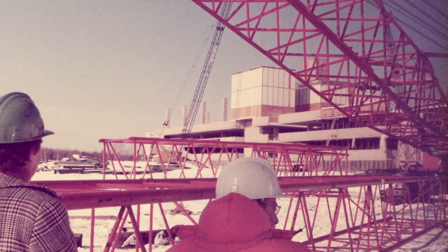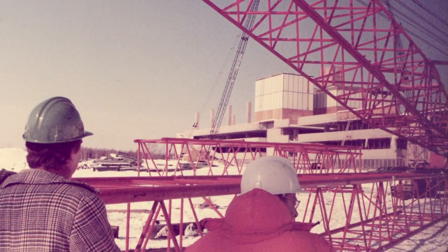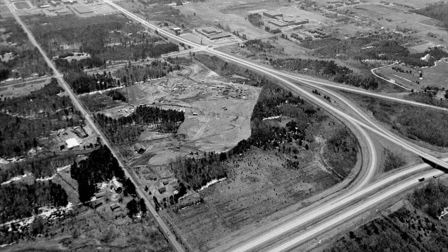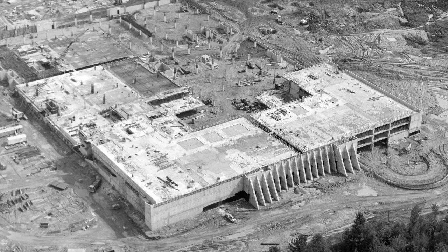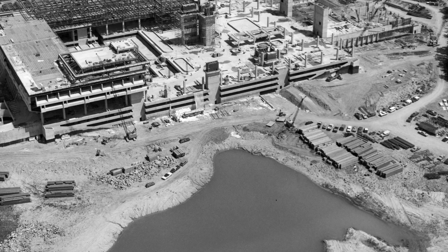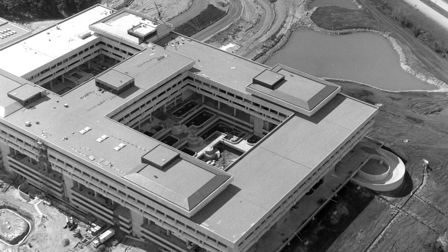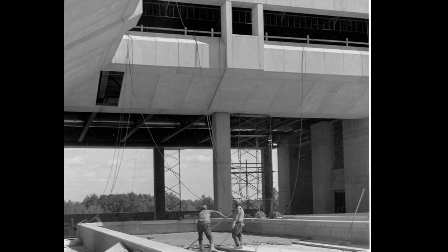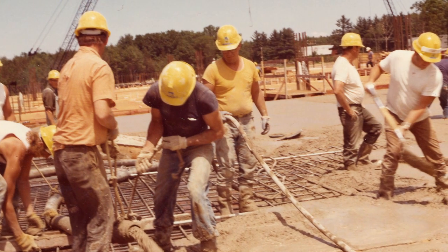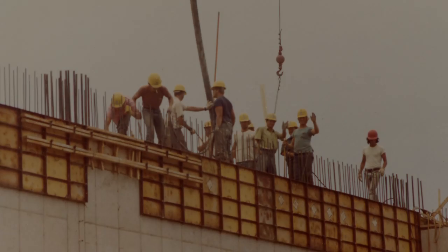The construction of Sentry World Headquarters required an immense amount of resources. By the time of its completion, it contained 7,000 tons of steel, 174,000 tons of concrete, 11 and a half acres of carpeting, and cost a staggering $68 million. Over the 39 months of construction, an average of 450 construction workers per week were required to create the massive building.